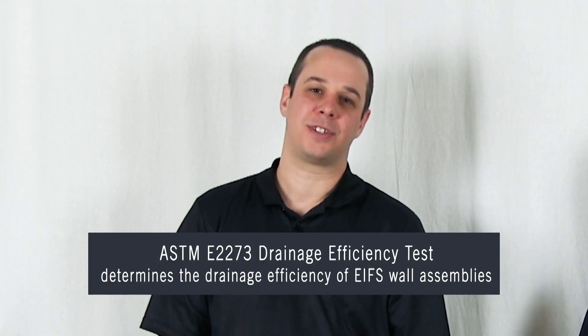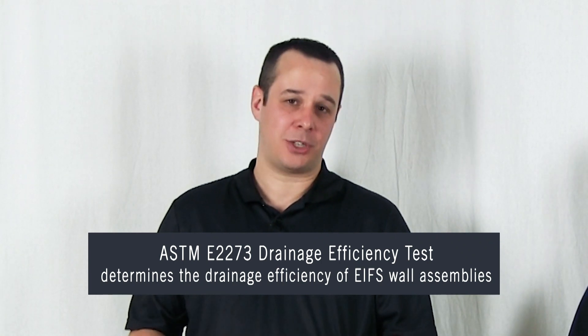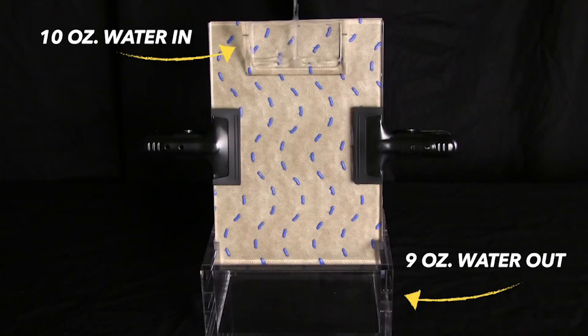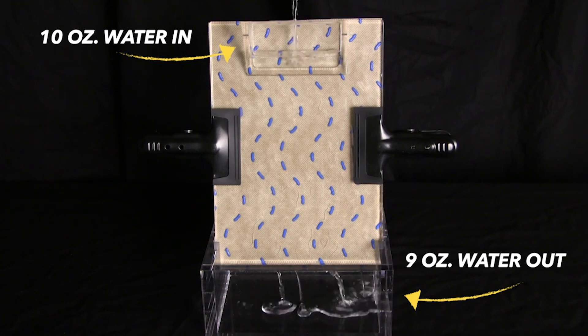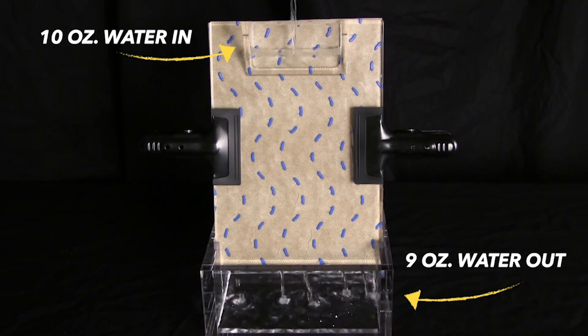The ASTM standard for drainage efficiency requires that house wraps create a 90% drainage efficiency, which means that if they pour 10 ounces of water into the assembly, they're going to get 9 ounces of water out at the bottom. However, this is only part of the story. When we're looking at how much damage that moisture trapped in the assembly can create over a period of time, we want to look at how quickly we can get that moisture out of the assembly.